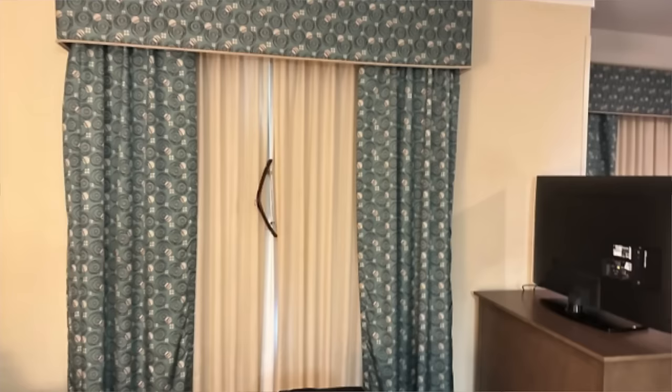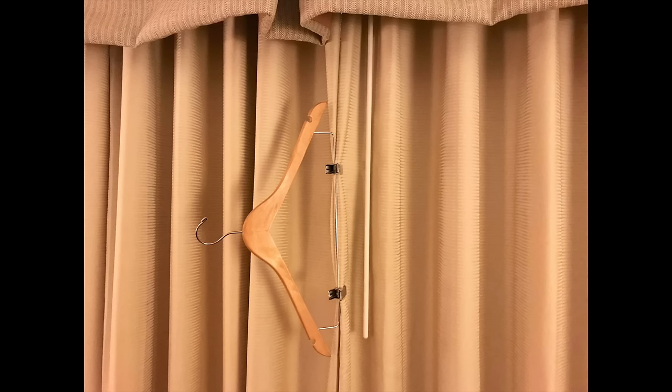My classic all-time favorite travel hack — I believe a flight attendant shared it with me about eight years ago — is to use the pants hanger from your hotel room closet to clip the curtains together so that sunshine on your first and second day of vacation doesn't wake you up early. If you don't have a pants hanger, you can also use a chip clip.